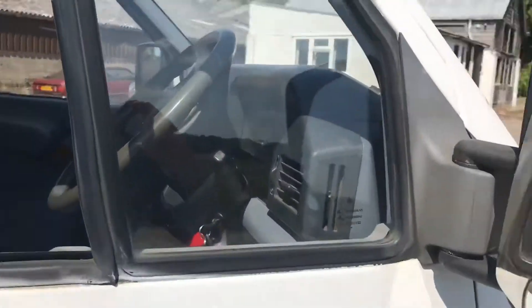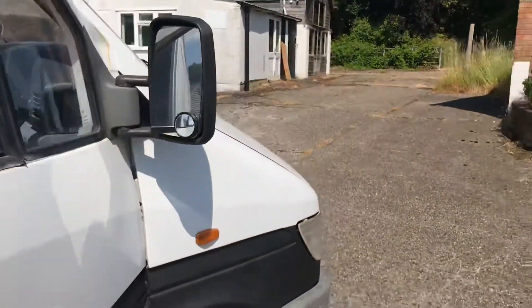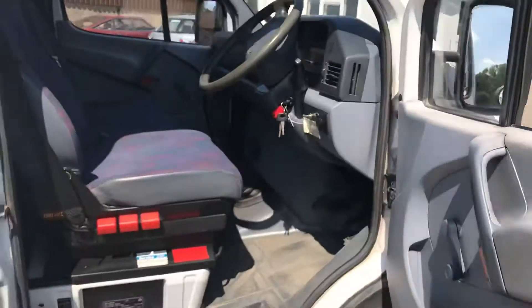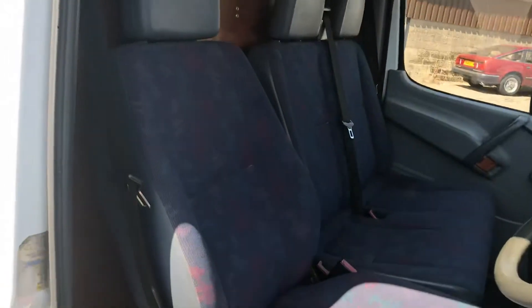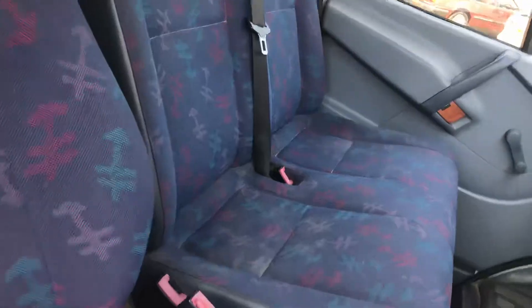A couple of big things about this van: this is the super rare 2.8 — highly desirable from this era because they had a mechanical fuel pump in them. Look how good the interior is. I'm sorry, it's a very bright day.